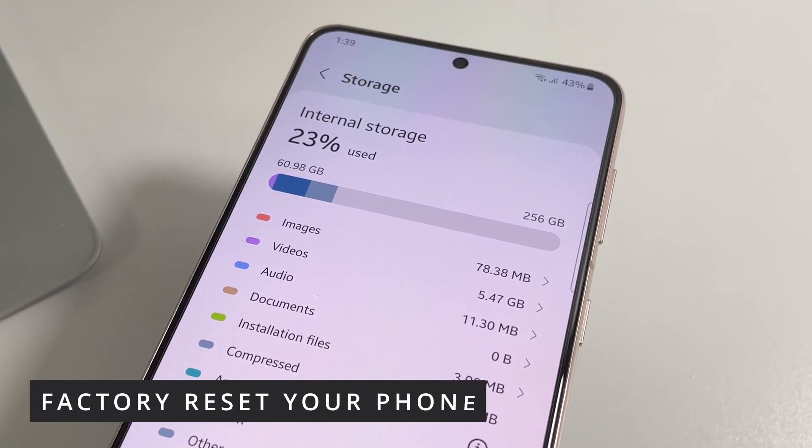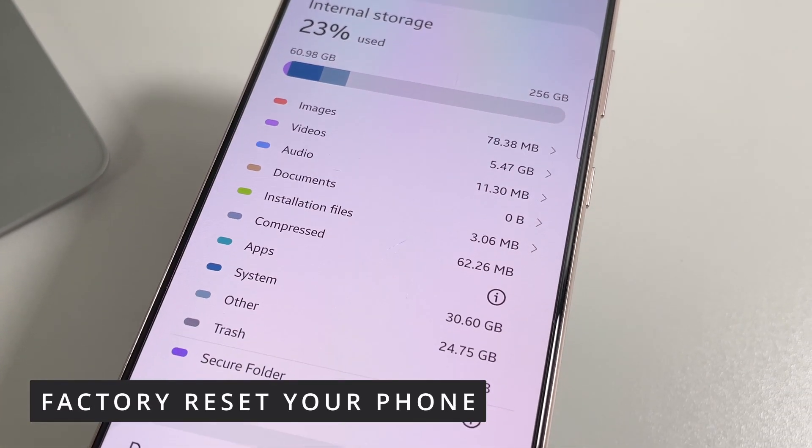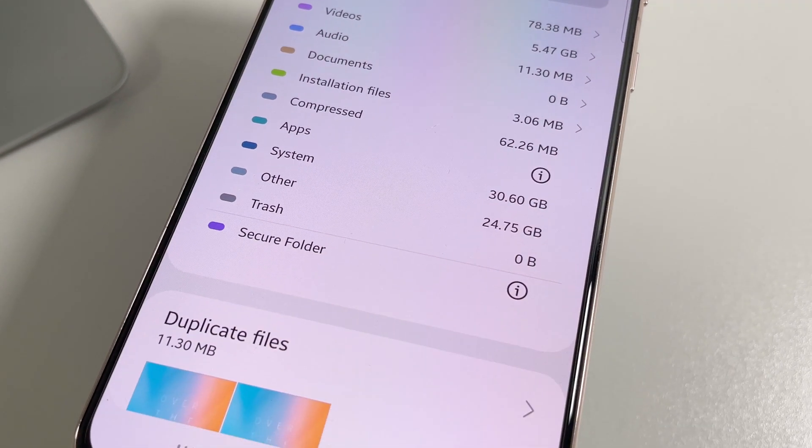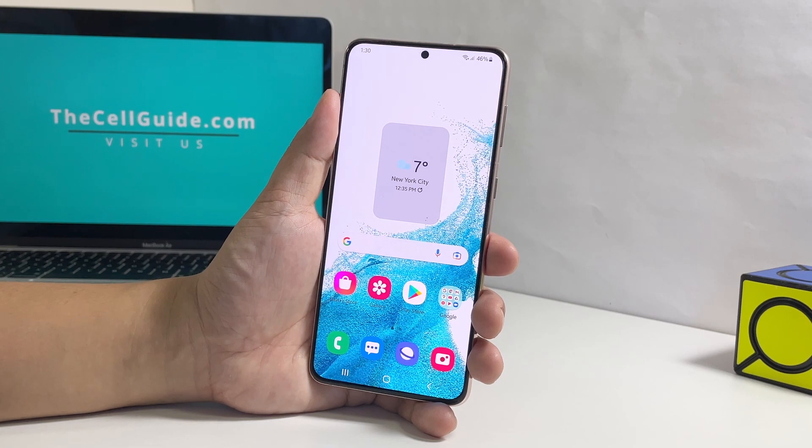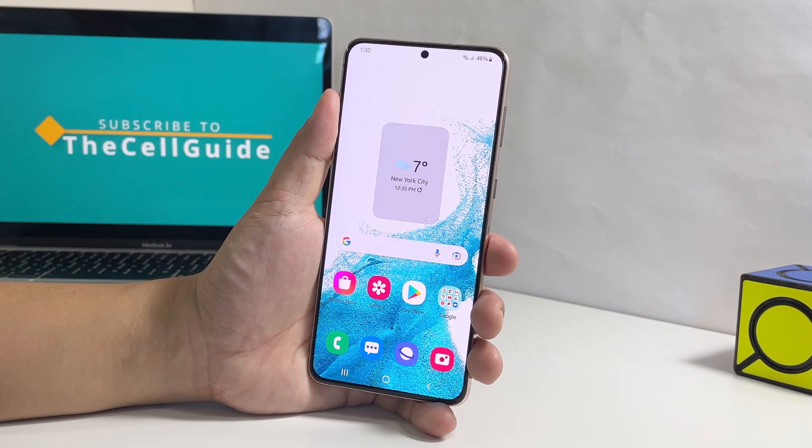Performance problems such as this can be fixed by a factory reset. However, you have to spend a little time creating a backup of your important files and data because they will be deleted. Once you've done that, follow these steps to reset your phone.